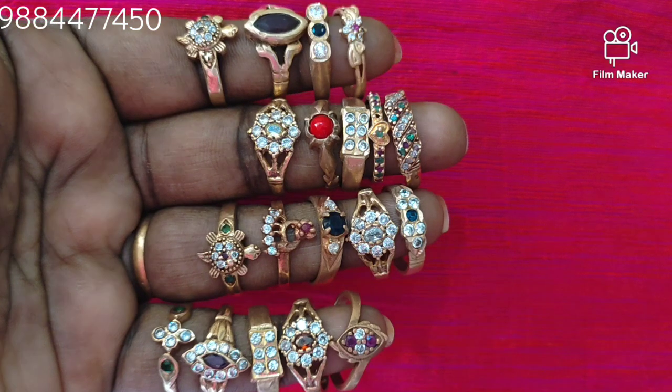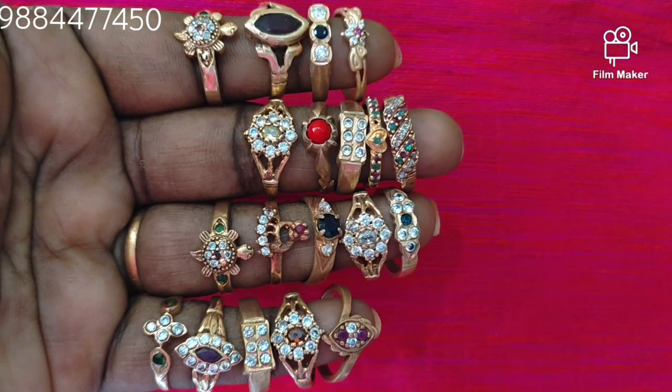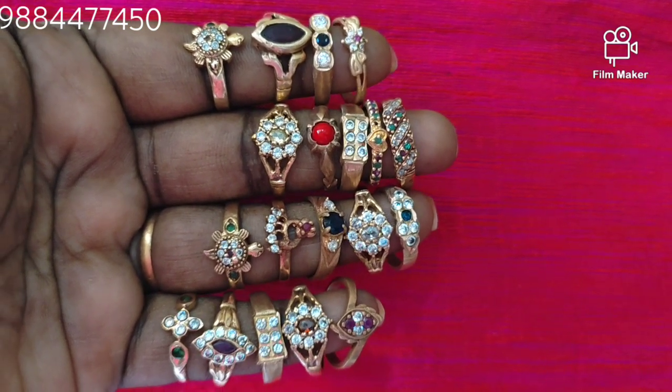Now we can see daily use IMPONE ring. If you want to watch this channel, subscribe and press the notification button.